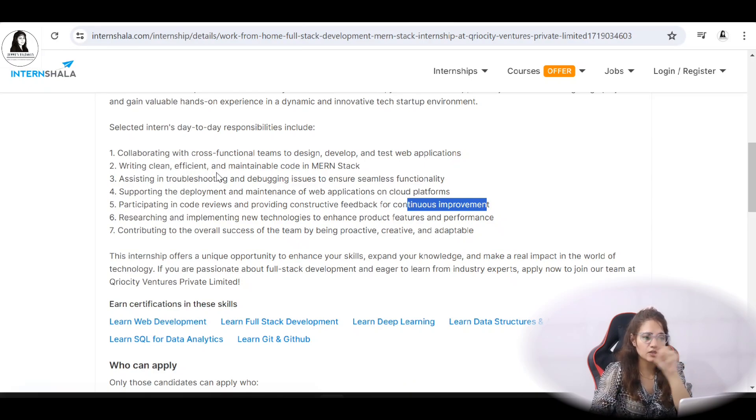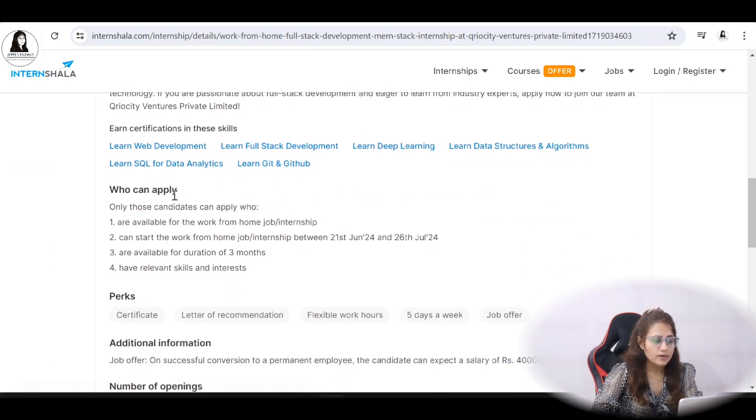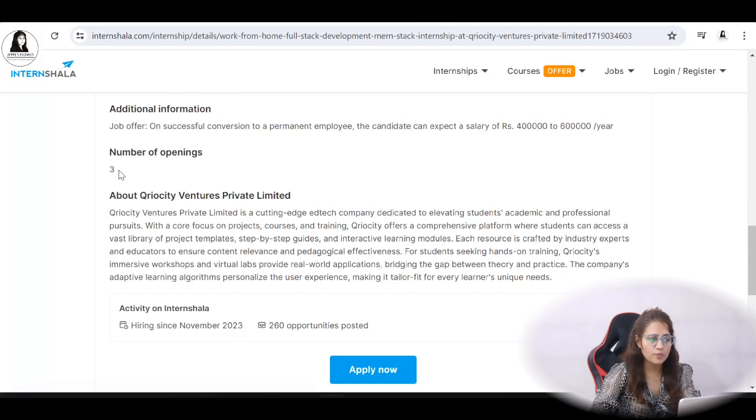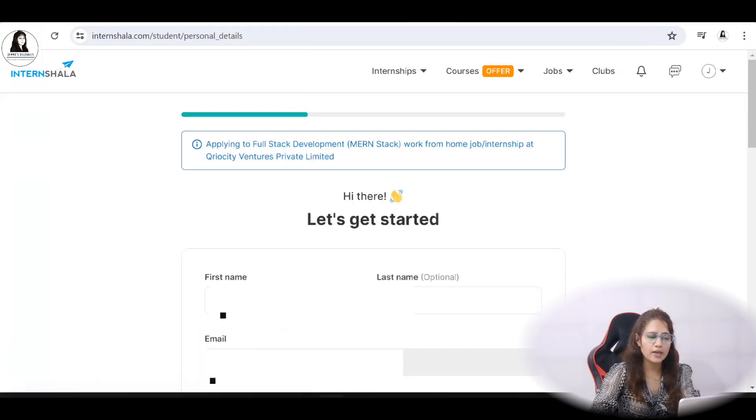If you think you're a good fit, you can apply — the link is in the description box of this video. You can read all about it there. The number of openings is three. Just click on Apply Now, and then you need to sign in or sign up by providing your email ID, name, and password. You'll receive an OTP on your email after that.